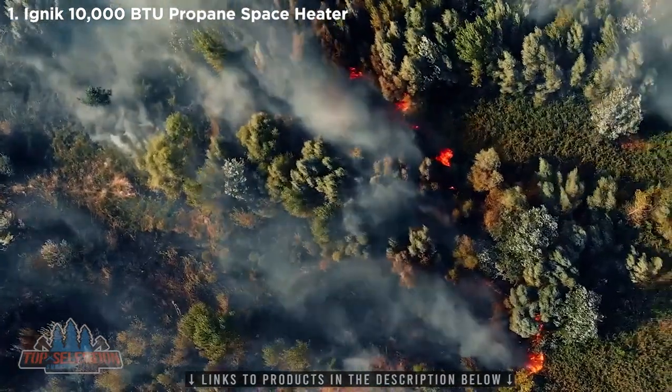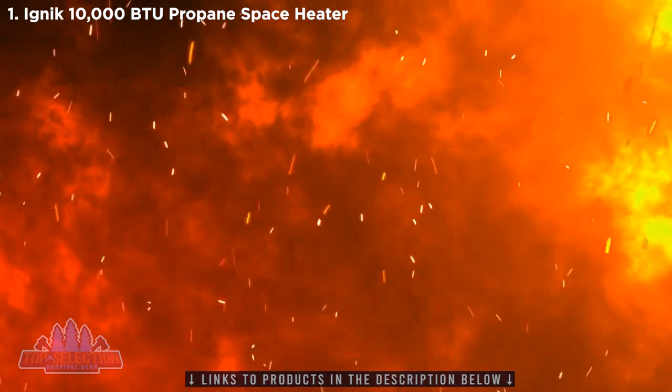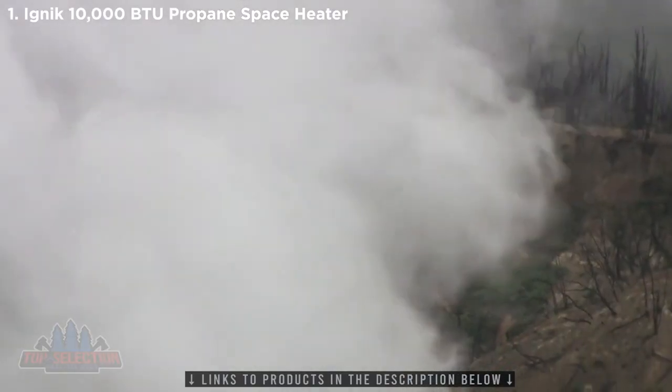In fact, wildfires destroy an average of 6 million acres of land in the U.S. each year, and account for about 20% of the global carbon emissions.